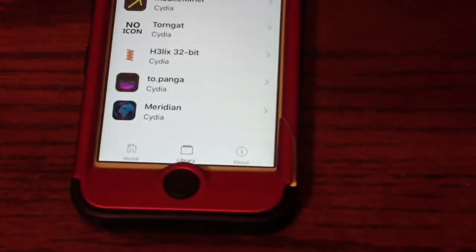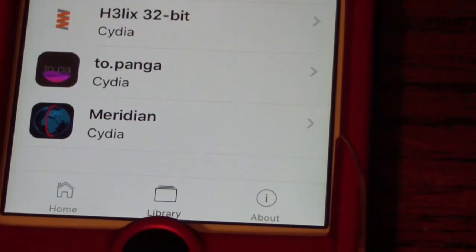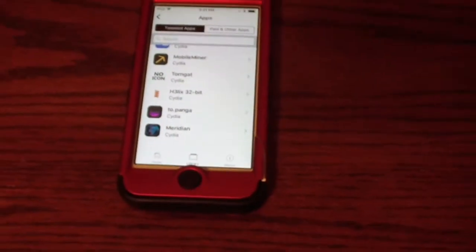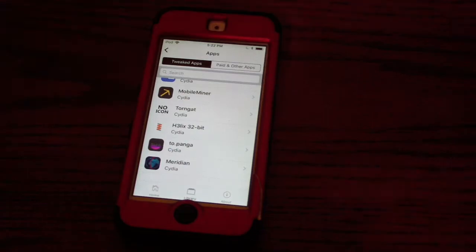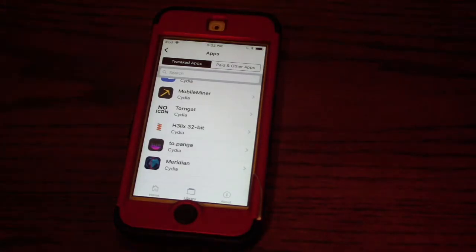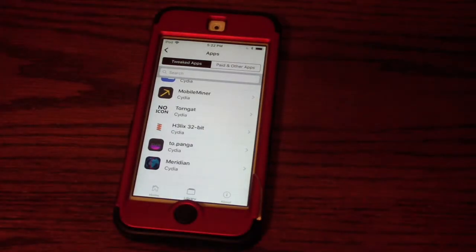Hey guys, this is Tech Talk back here with another video. Today I'm going to be discussing a lot of the recent jailbreaks that have come out recently — there's been about six or seven that all came out at the same time. For those of you who thought jailbreaking was dead, you are completely wrong. There were no jailbreaks for quite some time until the Phoenix jailbreak came out, and then all these iOS 10 and 11 jailbreaks came out, which is what I'm going to be discussing today.